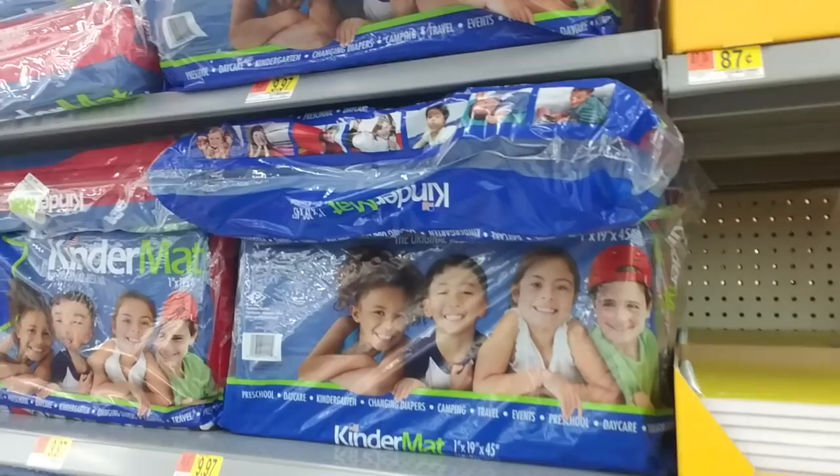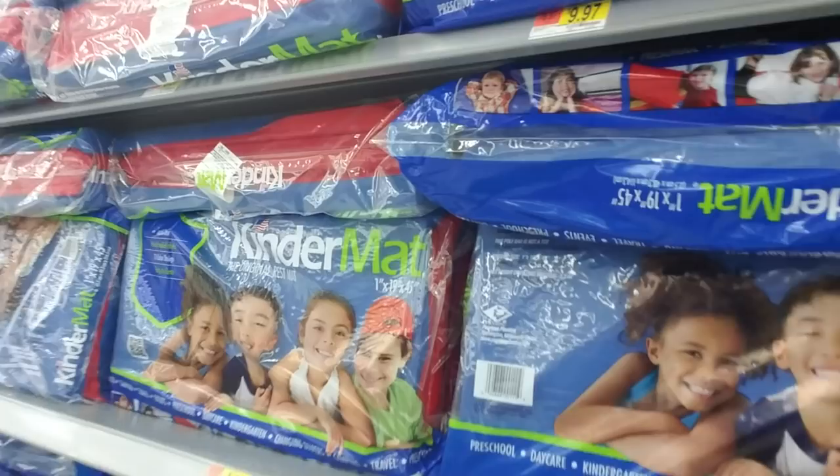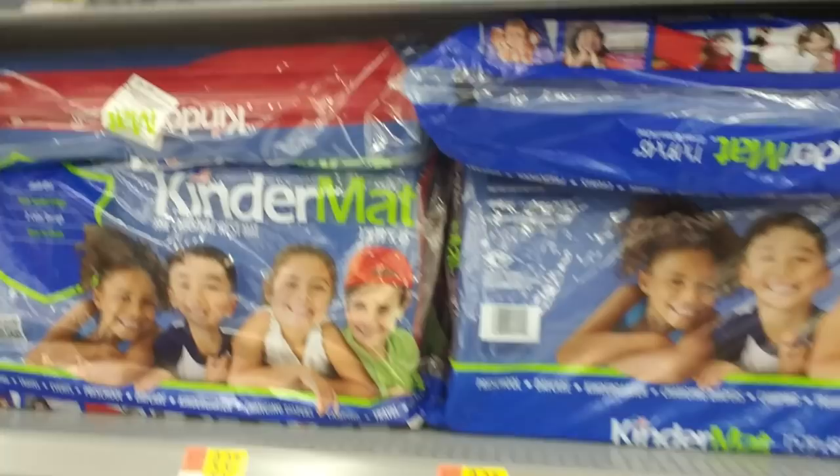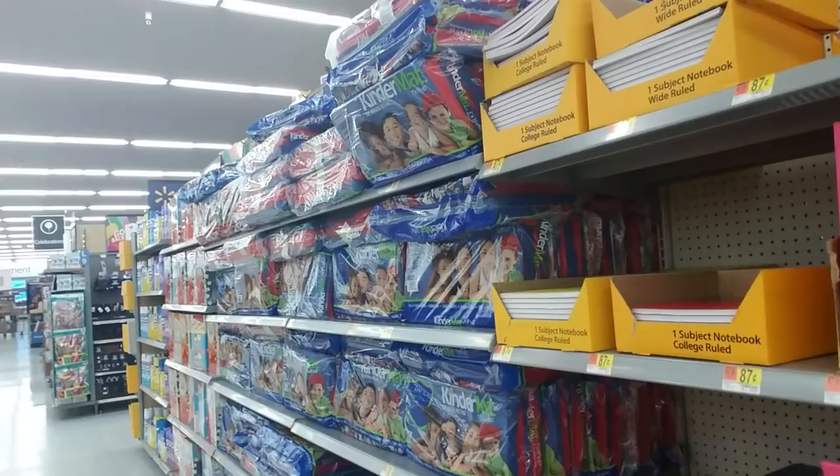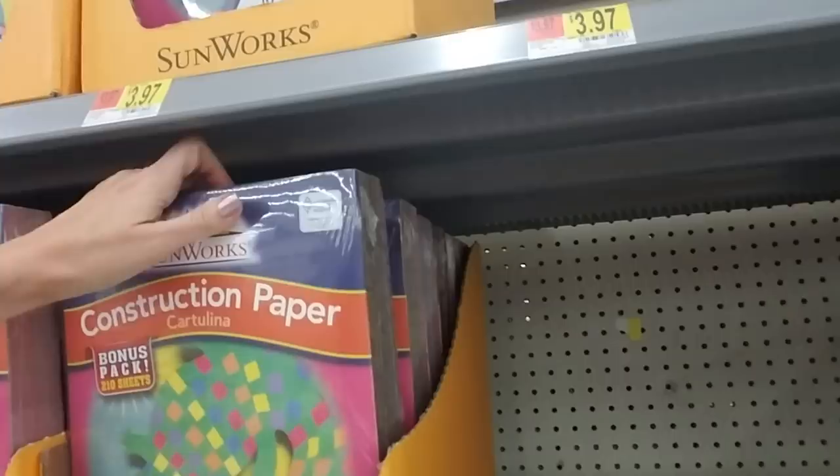I could not find one of these stupid mats, and I ended up having to order one online and it was expensive. These are only $10. But if you have a kid in kindergarten, or sometimes pre-K, you have to provide a mat for them to take a nap on. If you live in other countries, yes, I know it's probably not that way where you are — but you row the boat you got.